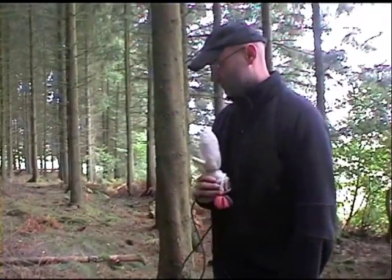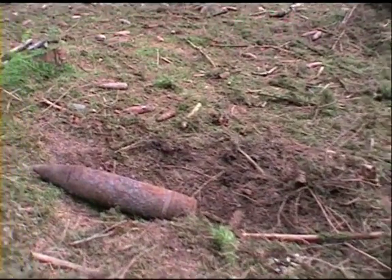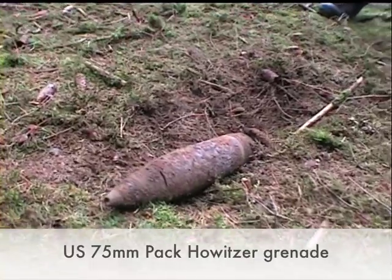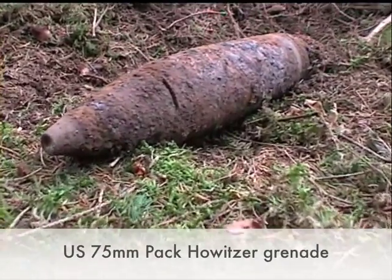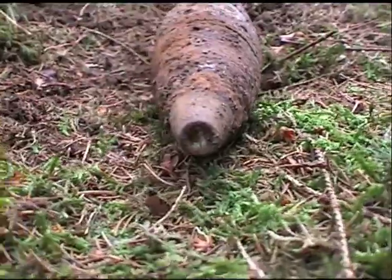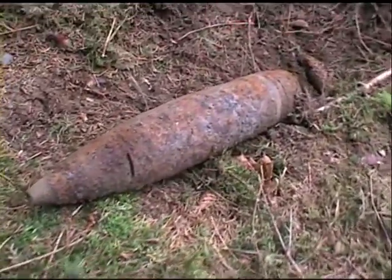To begin with, we found a 75mm Pack artillery grenade. This was used for an easily movable howitzer that you can bring along in the field. As you can see, it's in pretty good shape. You can see the front of it, and near the back, the guiding bands are still attached and are easily visible.